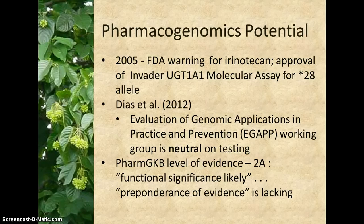Diaz, in his 2012 systematic review and meta-analysis, notes further that the Evaluation of Genomic Applications in Practice and Prevention Working Group, an initiative of the CDC, does not recommend for or against the routine use of UGT1A1 genotyping, given the current lack of evidence required to inform the clinical utility of this genotyping. The PharmGKB database clinical annotation for the star 28 allele–irinotecan relationship gives a level of evidence of 2A: UGT1A1 is a known pharmacogene, so functional significance is more likely, but a preponderance of evidence is lacking.